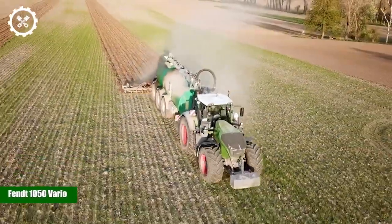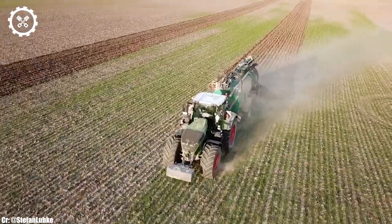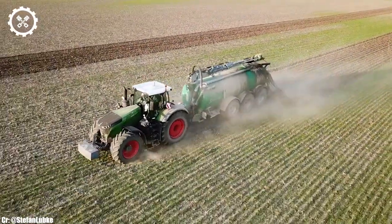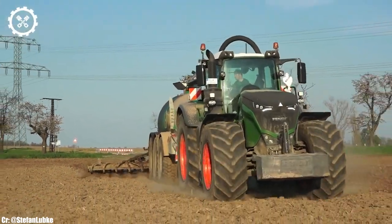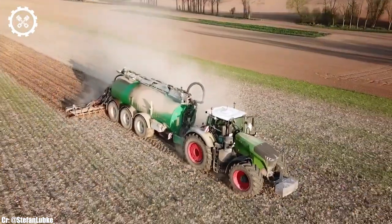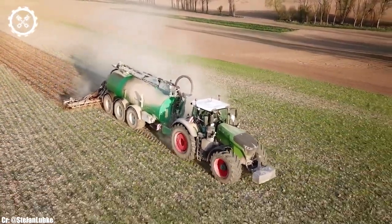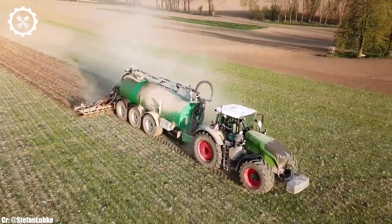The FENT 1050 Vario is a pinnacle of agricultural engineering, combining unmatched power, precision, and technological innovation. With an awe-inspiring engine output of around 500 horsepower, it stands as one of the most robust tractors available, tailored to the demands of the largest farming operations and contractors.